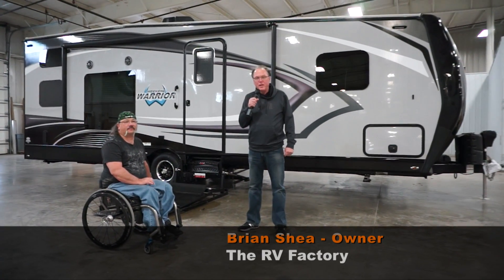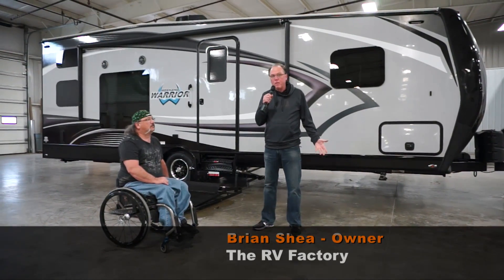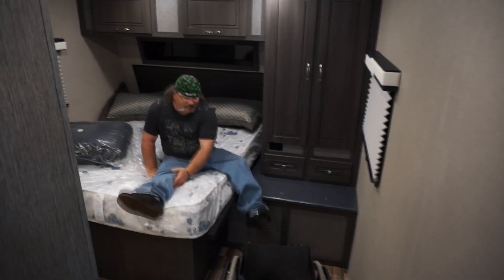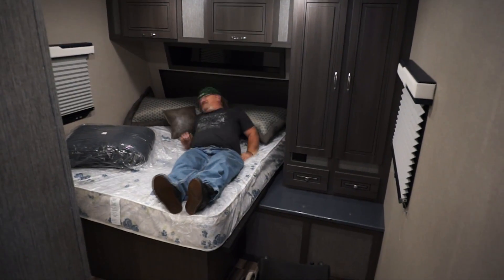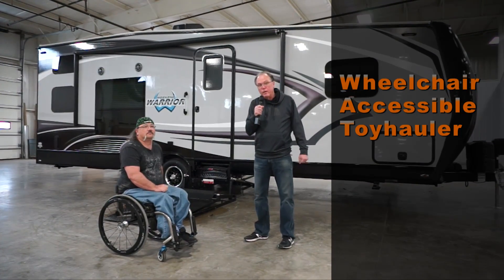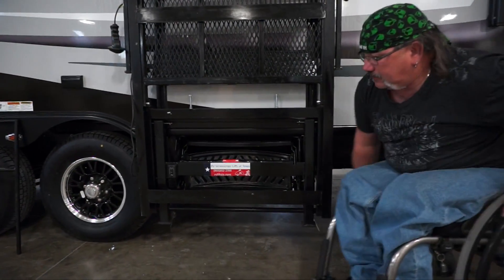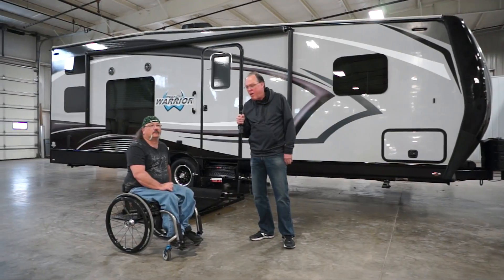Hi, I'm Brian Shea. We're here at the RV Factory on the factory floor with one of our favorite customers, Darrell. Darrell is a vet from Ohio and he's been working with us for three or four days here on the production line as we get his unit ready. It's a wheelchair accessible unit — our first one — and Darrell's been kind enough to research all the lifts and everything. We've put this together with him, and he's going to run through and show everybody how it works.